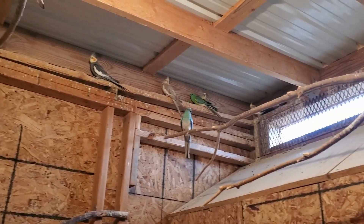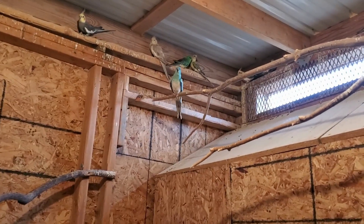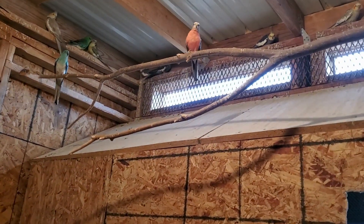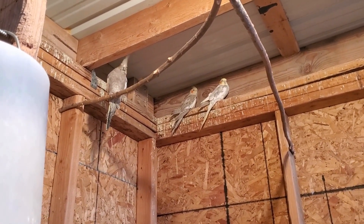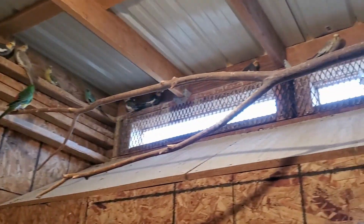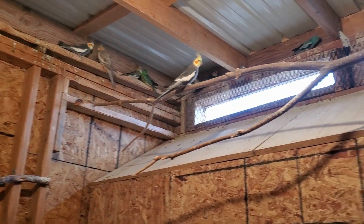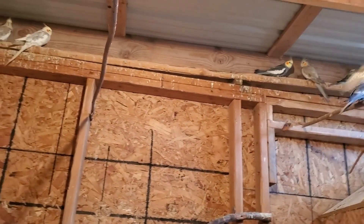I just finished releasing all of the birds into this back aviary. I didn't get the release of the pair of red rumps because my camera was a bit blurry and I missed it. But there is the last male, and then there's that other pair — the yellow and the green. I think these three up here are from the aviary I just moved them from. They're all a little stressed out from the move, but I'm just going to give them some time to settle down.